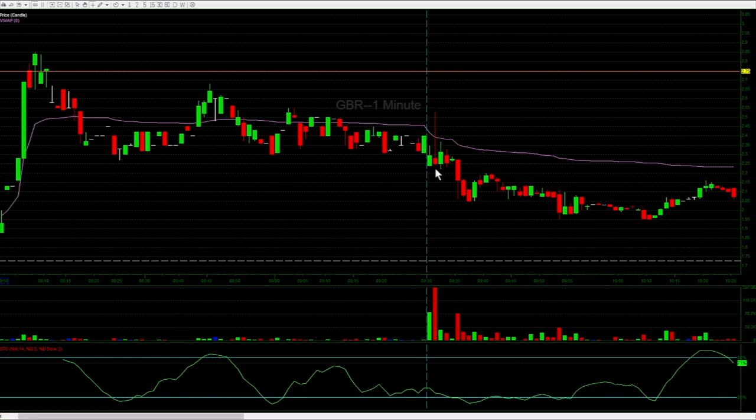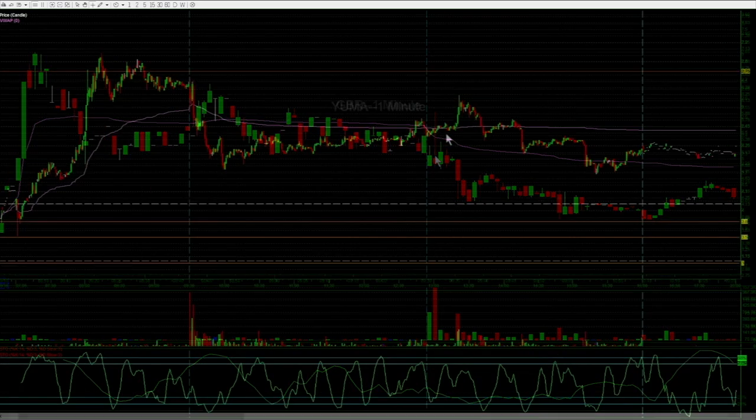So when it rejects on volume, you know that — based on what Austin talked about in this week's webinar on Thursday, September 19th — he talked about behavioral finance that same day.